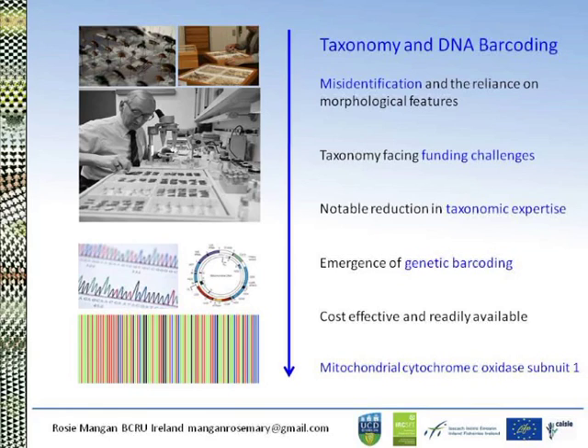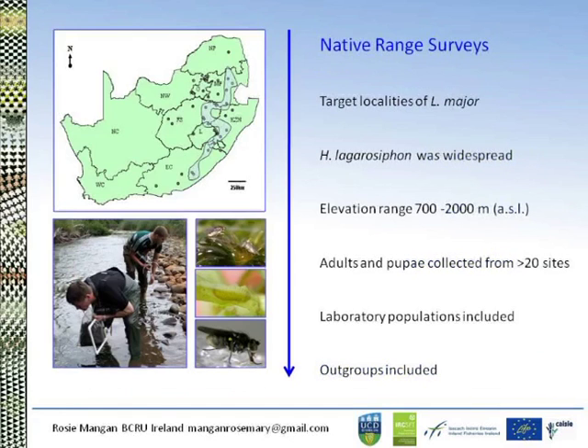The most widely used development in genetics is using the mitochondrial cytochrome C oxidase subunit 1 (COI) gene to identify species and to look at genetic variation within populations. We were lucky enough to return to South Africa several times since 2008 and, using SANBI records, targeted localities of Lagarosiphon major. The fly we were looking for was found throughout the geographic range surveyed, though sites were often incredibly isolated in terms of elevation and ecoregion.